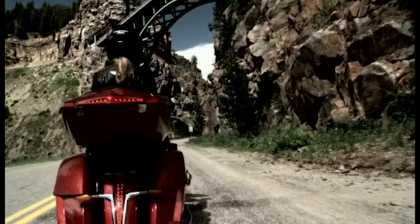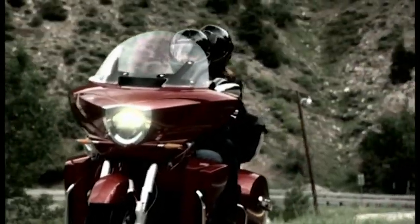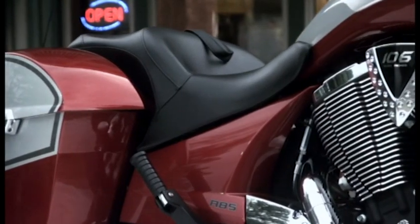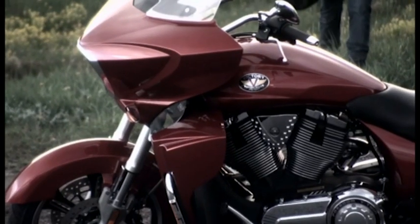Riders expect us to set industry standards. Our 2012 touring lineup will blow those standards out of the water. Now we measure a road trip not in miles, but in days. Every one of our touring bikes comes equipped with ABS. Introducing the all-new Cross Country Tour, built to dominate the competition with world-class features and the world's most storage.